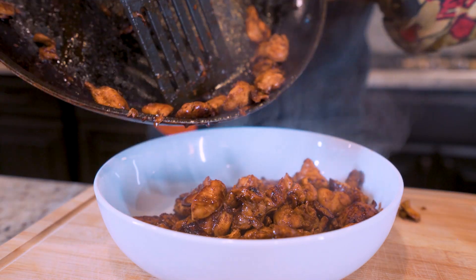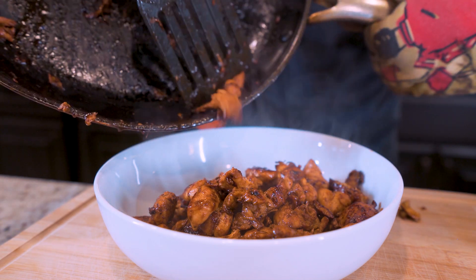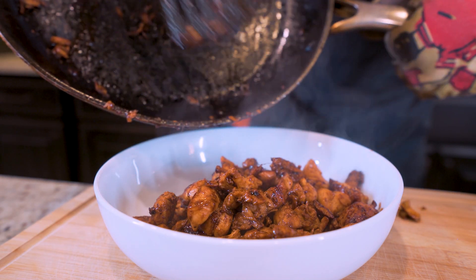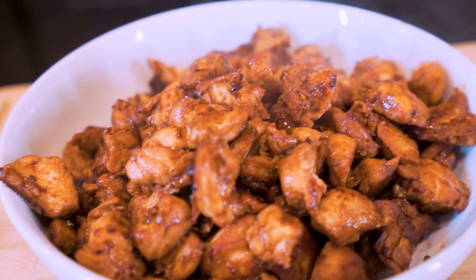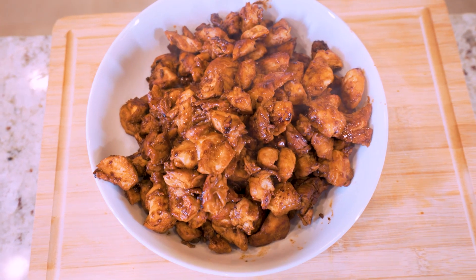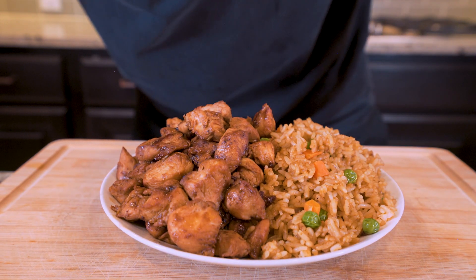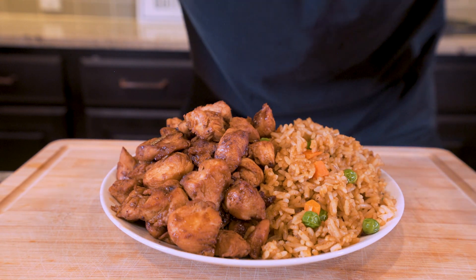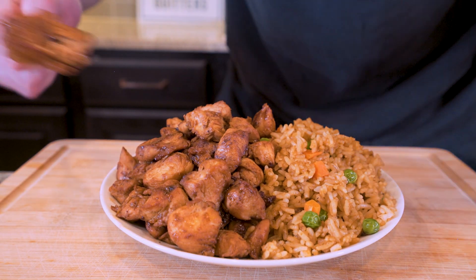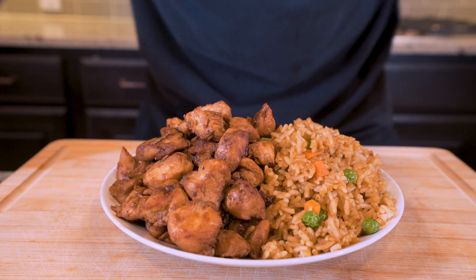I'm gonna grab a bowl and weigh out one pound — 448 grams — and I'll end up with two bowls each containing 448 grams of chicken. The reason we separate them is that in a large skillet, you don't want to overcrowd the pan. Having this amount of chicken with seasonings already weighed out in each bowl makes it simple to dump one bowl in, fry it up, and move on to the next. Going forward, I'll give you the ingredients for just one bowl.